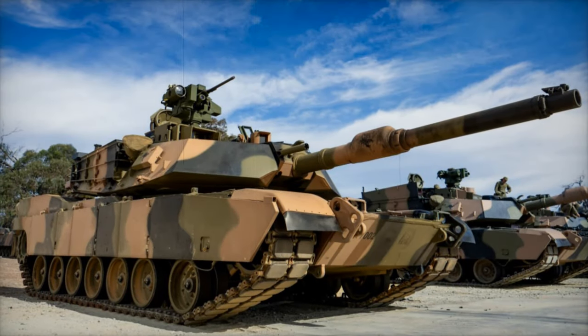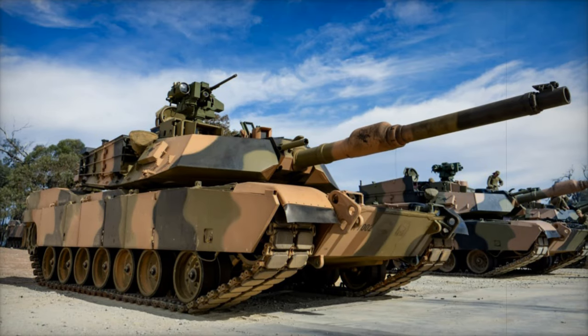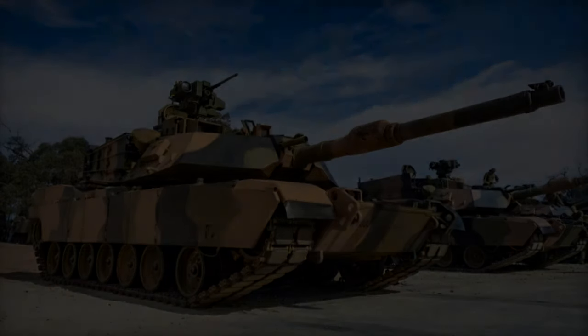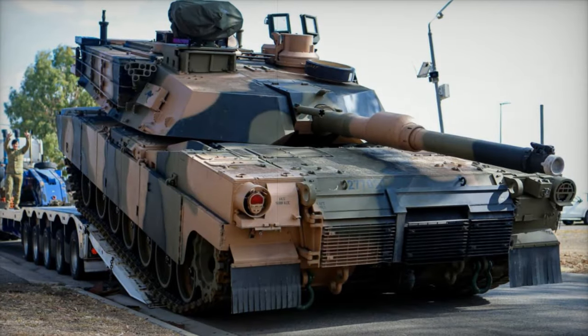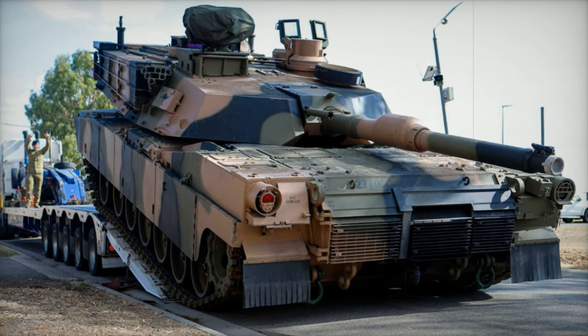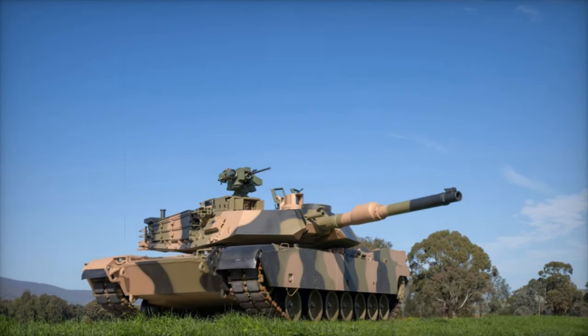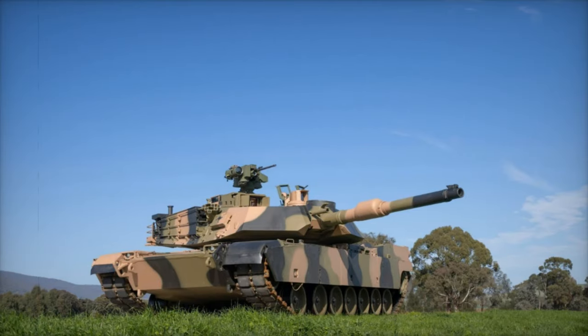The Australian Army has taken a major step toward modernizing its armored forces with the deployment of the newly acquired M1A2 Abrams System Enhanced Package Version 3 main battle tanks. The first units of these cutting-edge tanks have already been rolled out to the 2nd Cavalry Regiment of the 3rd Brigade, marking a significant milestone in the country's defense modernization efforts.